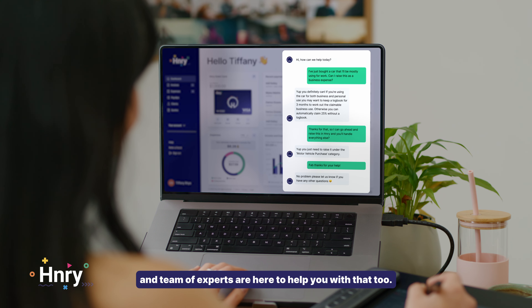Because we literally do it all. Sole traders come in all shapes and sizes, but there's only one solution for their taxes. Henry — getting sole trader taxes done.